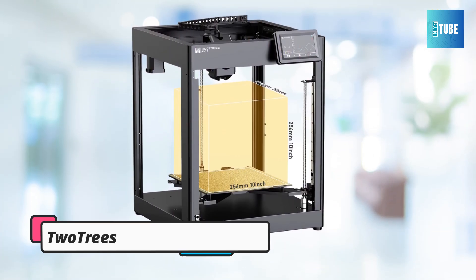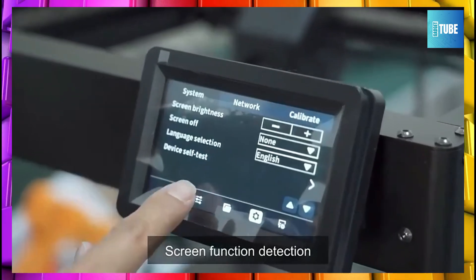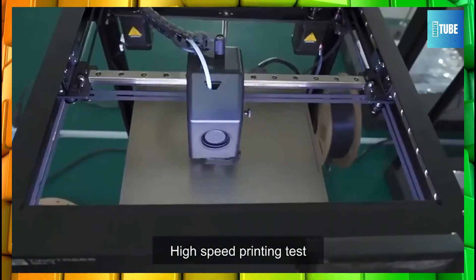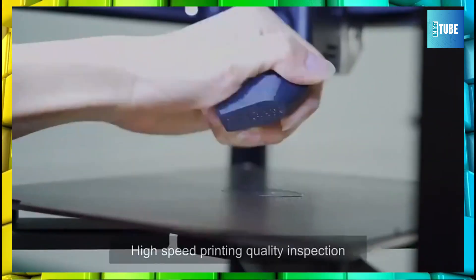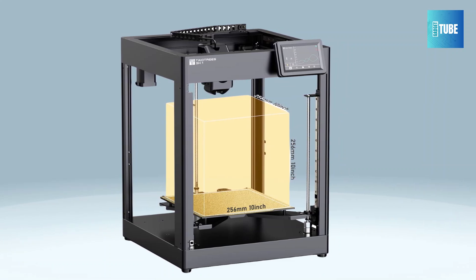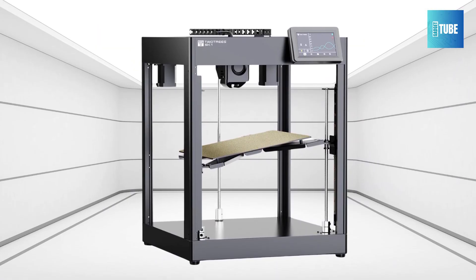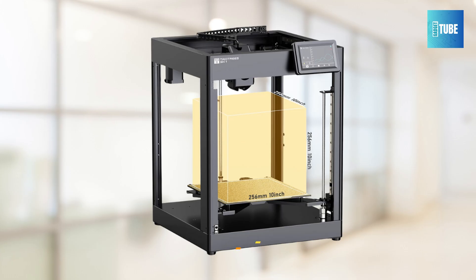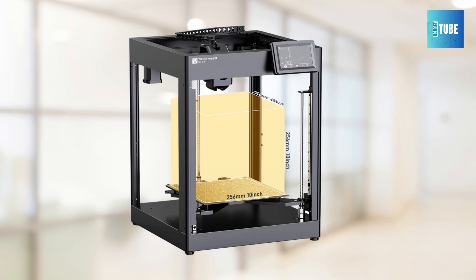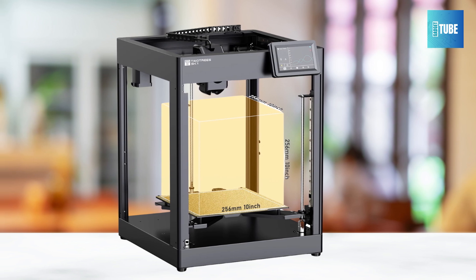Number 3: Two Trees SK-1 FDM 3D Printer. The Two Trees SK-1 is a high-speed FDM 3D printer that delivers impressive performance. With a maximum print speed of 700mm per second and 20,000mm/s² acceleration, it's designed for rapid project completion. Featuring a user-friendly 3.5-inch color touchscreen, the SK-1 supports multiple languages, ensuring easy operation. Its auto leveling system ensures smooth prints, while the Core-XY structure and double linear guides offer stability and precision. The built-in filament sensor prevents material waste, and the print resume function ensures continuity after interruptions. The Two Trees SK-1 is a fast, reliable, and efficient printer for any project.